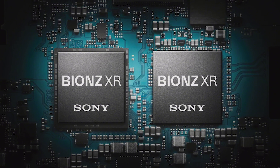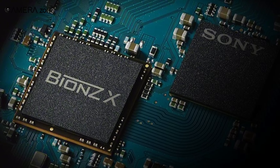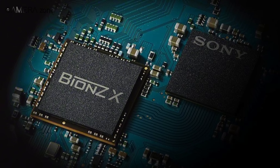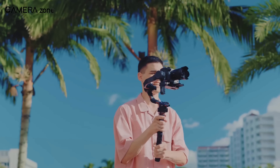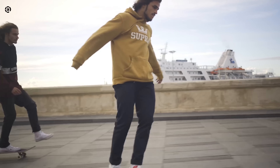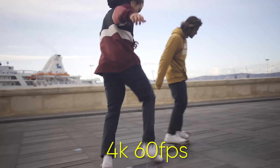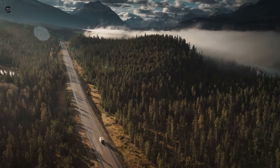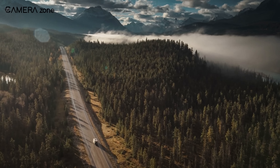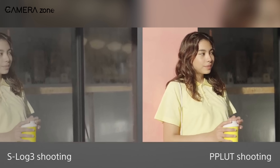Additionally, the a6700 will be outfitted with the advanced Bionz XR processor, surpassing the a6600's Bionz X, resulting in improved overall performance. The most notable enhancement will be its ability to support UHD 4K video at up to 60fps, whereas the a6600 is limited to 30fps. This increased frame rate will result in smoother and more detailed video recordings. Moreover, the a6700 will introduce features like S-Cinetone and S-Log3, allowing users to personalize and enhance their video footage through various color grading options.